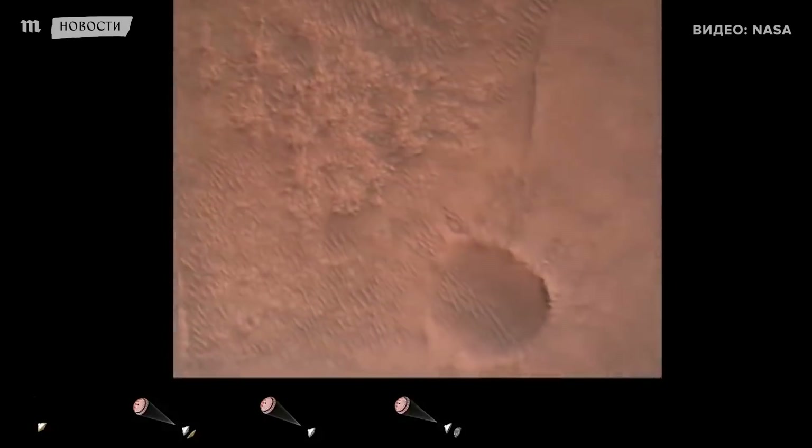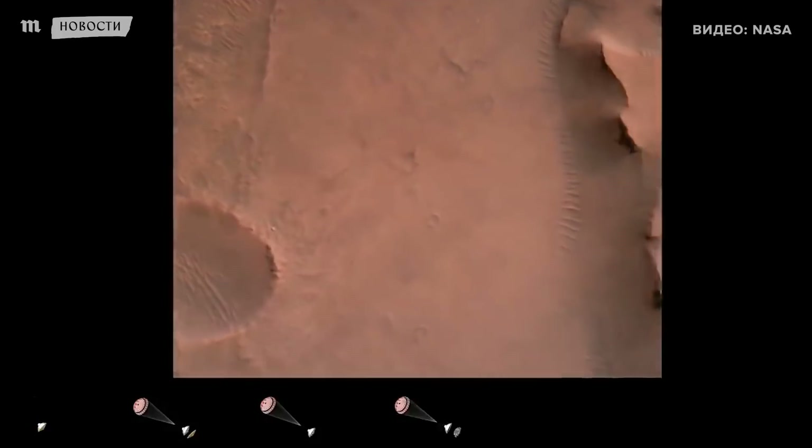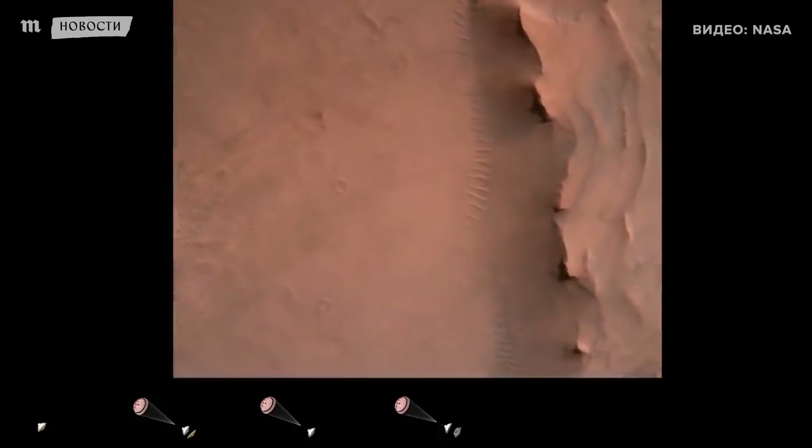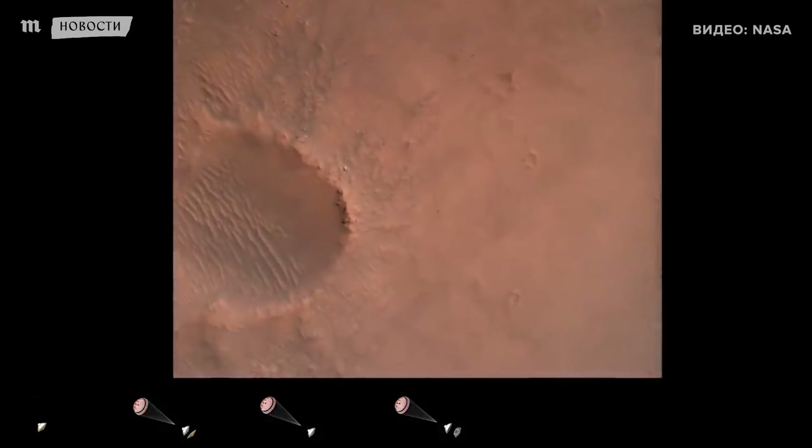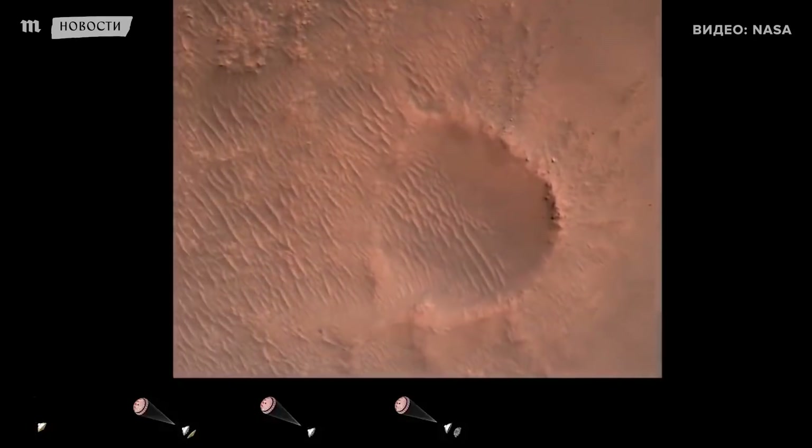Back shell set. Current velocity is 83 meters per second at about 2.6 kilometers from the surface of Mars. We have confirmation that the back shell has separated. We are currently performing the divert maneuver.